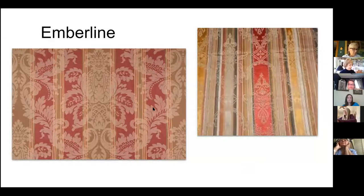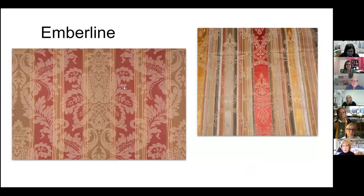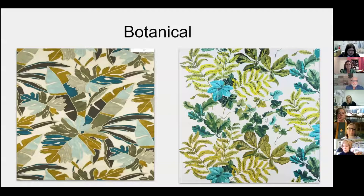Emberlins are another beautiful pattern style, and they simply mean a pattern laid over a stripe. Typically these are damask designs with a really beautiful decorative stripe overlay. Botanical fabrics refer to images depicting natural plant life — tropical leaves, tropical flowers, large leaves, and bright colors. These also come in both prints and wovens.